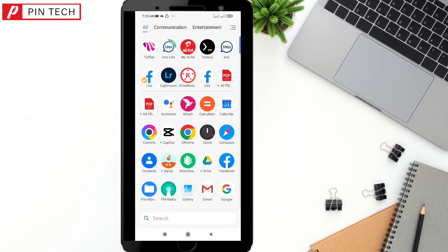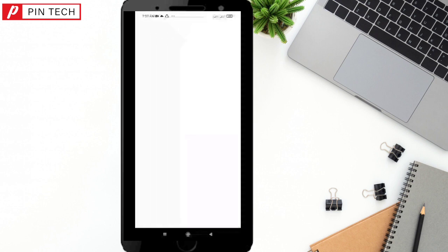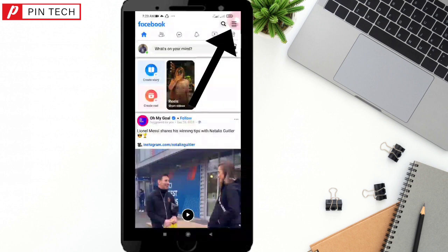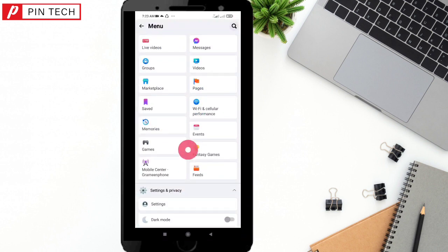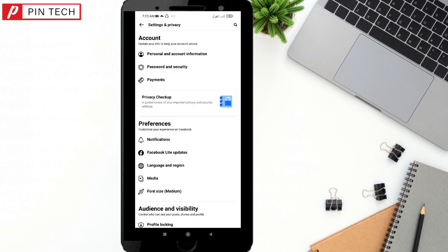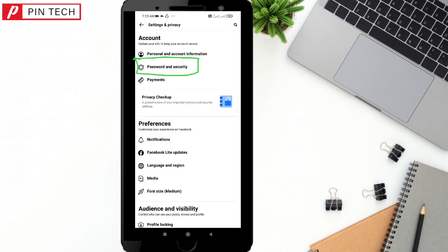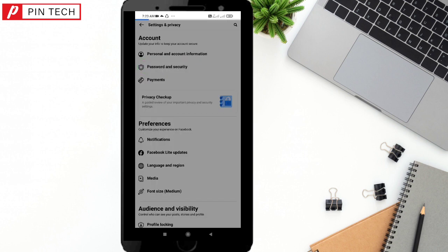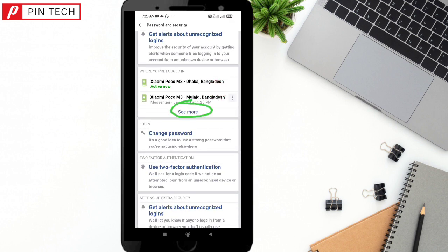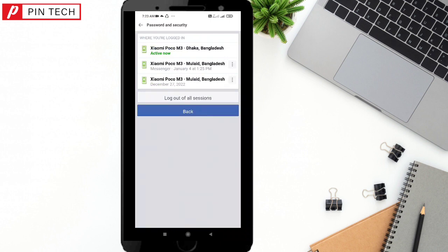Open your Facebook, then tap on this menu option. Now go down and tap on this Settings option. Here is the second option — Password and Security — tap on it. Now tap on this 'See More' option.